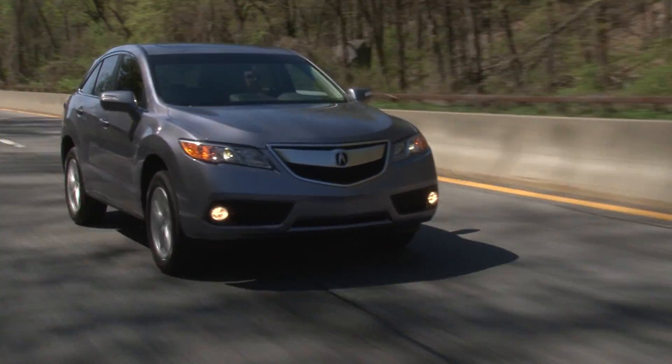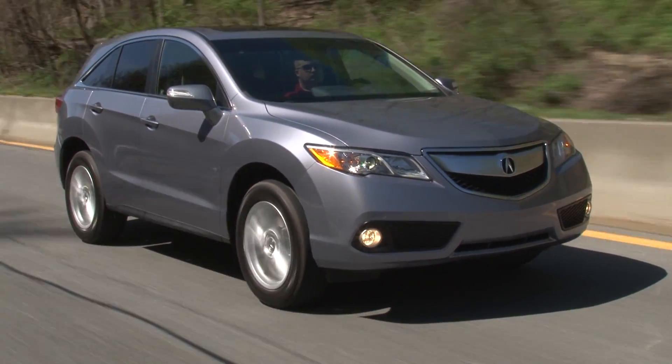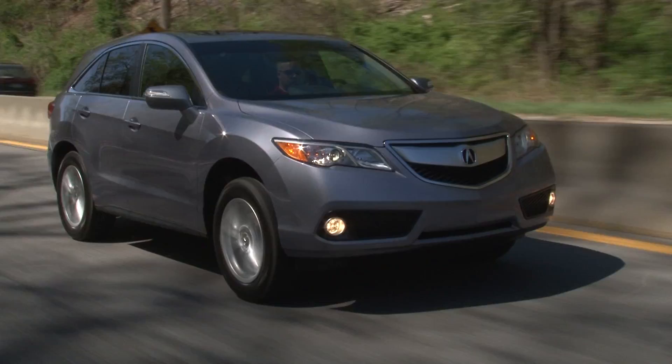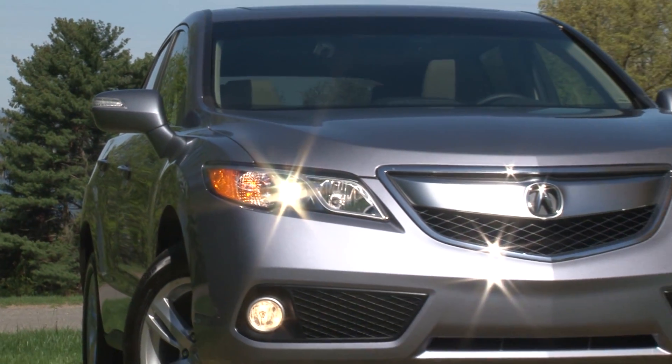MSRP of a base 2-wheel drive model is $35,215, while a range-topping RDX all-wheel drive with tech package stickers for $40,315 including destination.